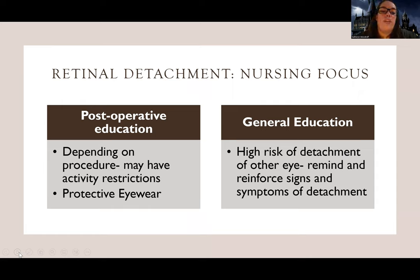As for the nurse's role: depending on the procedure, patients may have activity restrictions and may need to lie face-down. They may need protective eyewear, especially at night, to protect the eye after the procedure. There is also a very high risk of detachment in the other eye once one eye has detached, so you want to reinforce the symptoms to watch for. Teach the patient what retinal detachment looks like so they recognize it if it happens to their other eye.